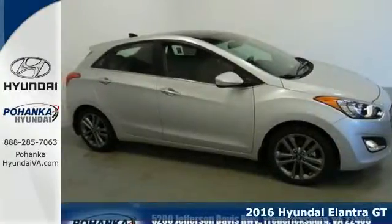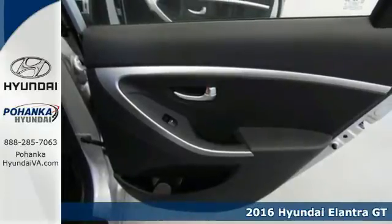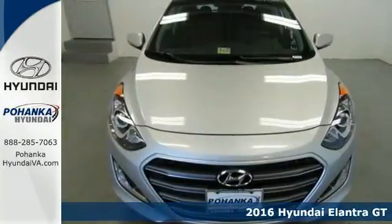It's a 2016 Hyundai Elantra GT. Whether you're talking about its drive, its design, or its unique looks, it is sleek, sensual, and smooth.